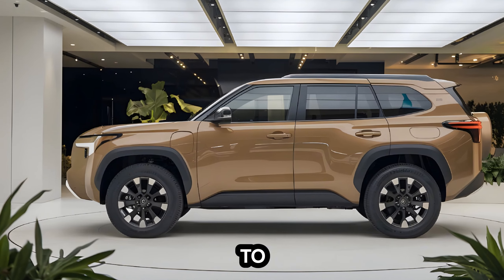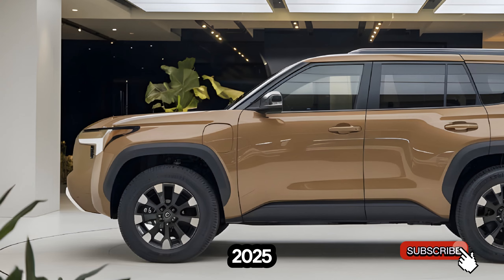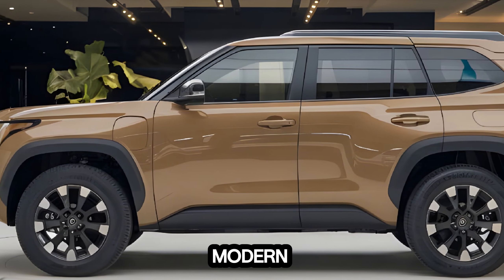Hey everyone, welcome back to AutoGarage. Today, we're taking a deep dive into the 2025 Toyota 4Runner Hybrid. Let's see if this iconic SUV has what it takes to conquer the modern road and trail.